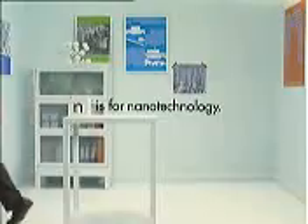All in less than the width of a human hair. N is for nanotechnology, and it's brought to you by HP — a leader in this science of almost limitless possibilities.